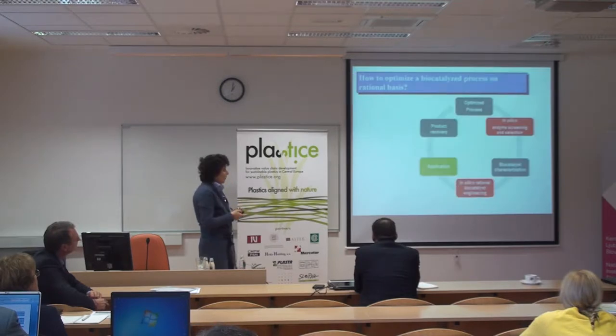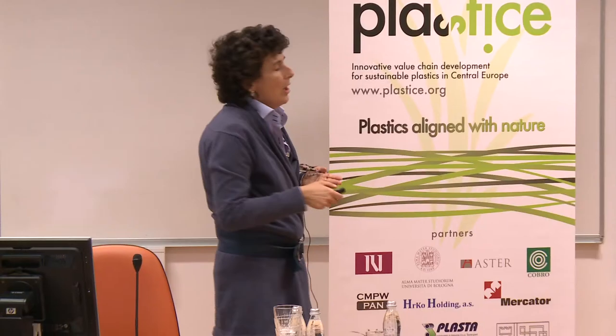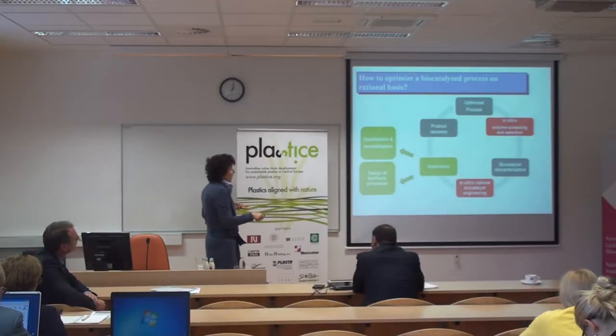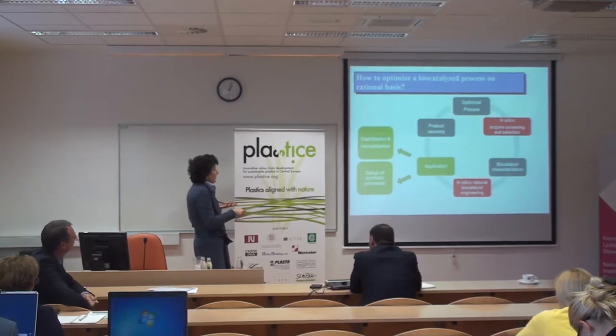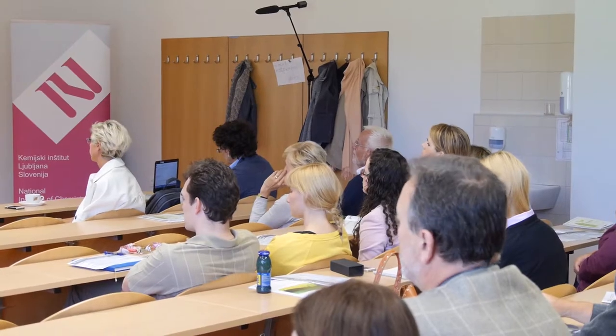So what we have to do is work hard on the optimization of processes. In this case we have to work on the optimization of biocatalyzed processes, which is a very complex multidisciplinary procedure that involves engineers, microbiologists, and chemists. This includes everything concerned with the application of biocatalysts and the design of the synthetic process, and today I will focus my talk on some examples in this area.